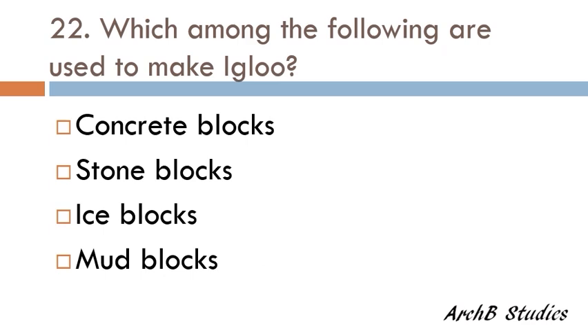Which among the following are used to make an igloo — concrete blocks, stone blocks, ice blocks, or mud blocks? The correct answer is ice blocks.